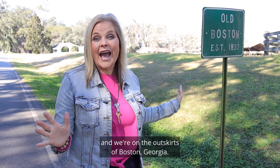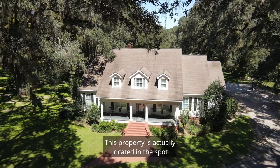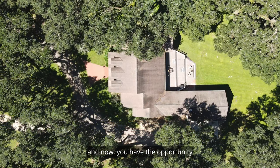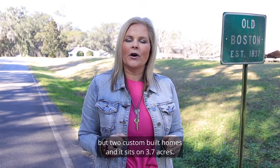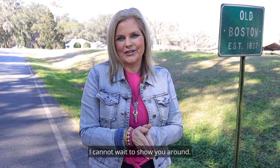Today, I'm at 927 Sally Road and we're on the outskirts of Boston, Georgia. Hi everyone, I'm Leslie Bennett with Bennett Real Estate Company. This property is actually located in the spot where Boston was first established 185 years ago, and now you have the opportunity to own this very special property. It includes not one, but two custom-built homes and it sits on 3.7 acres. I cannot wait to show you around.